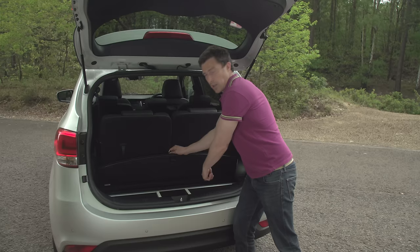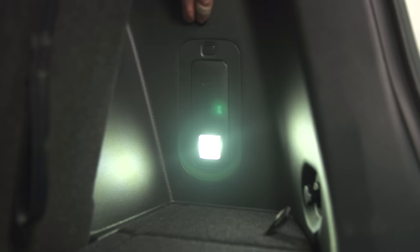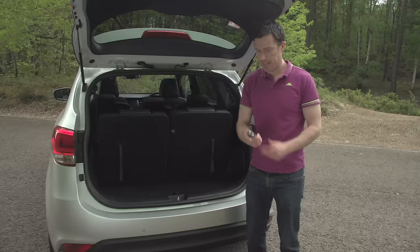Some saving graces though: you can hide the parcel shelf under this false floor, and you also get a little LED torch — brilliant.